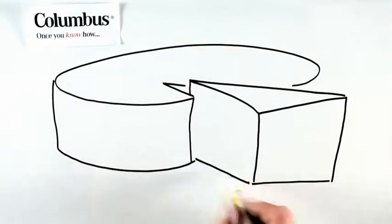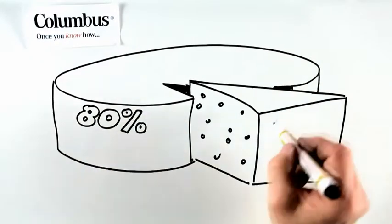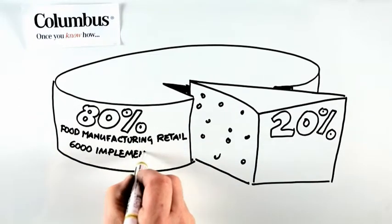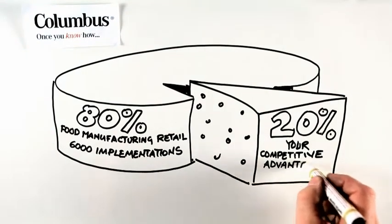Within each industry, around 80% of the processes are the same. Columbus has built these processes for discrete manufacturing, food manufacturing, and retail inside your ERP solution from our experience of over 6,000 implementations. This enables us to concentrate on your unique 20% that gives you your competitive advantage.